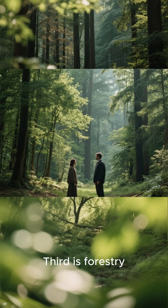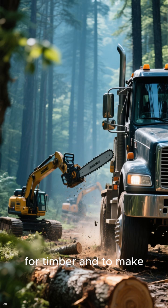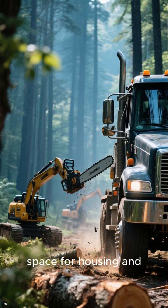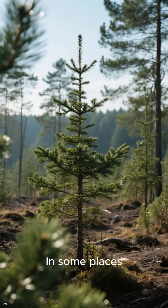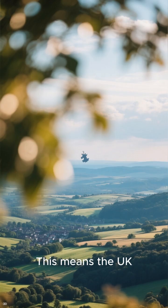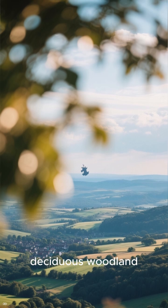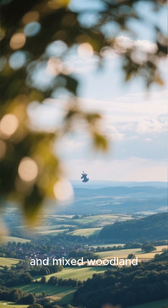Third is forestry. The UK was once covered in deciduous woodland, but much of it was cleared for timber and to make space for housing and infrastructure. In some places, fast-growing coniferous forests were planted to replace the deciduous woodland. This means the UK landscape is now a mix of deciduous woodland, coniferous woodland, and mixed woodland.